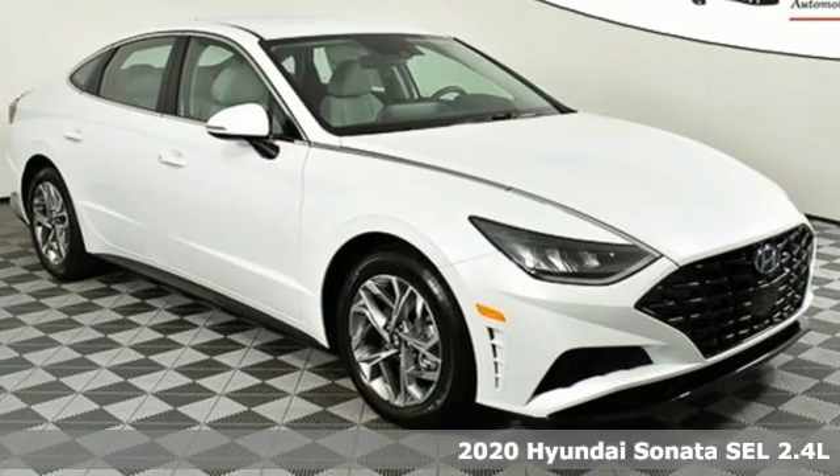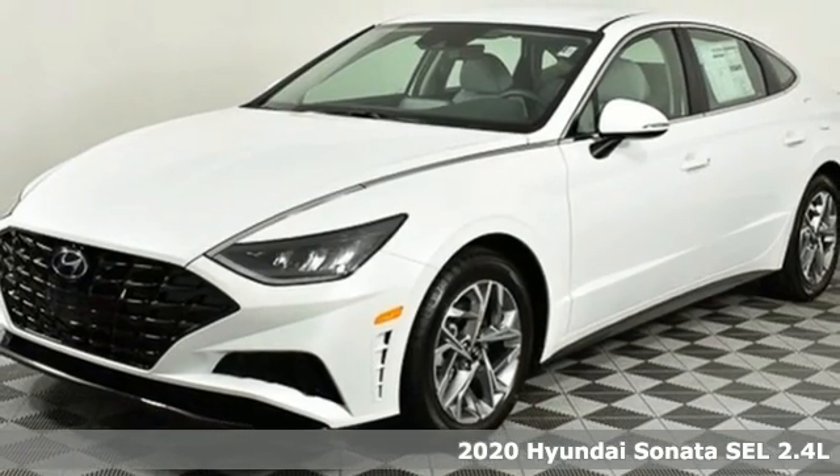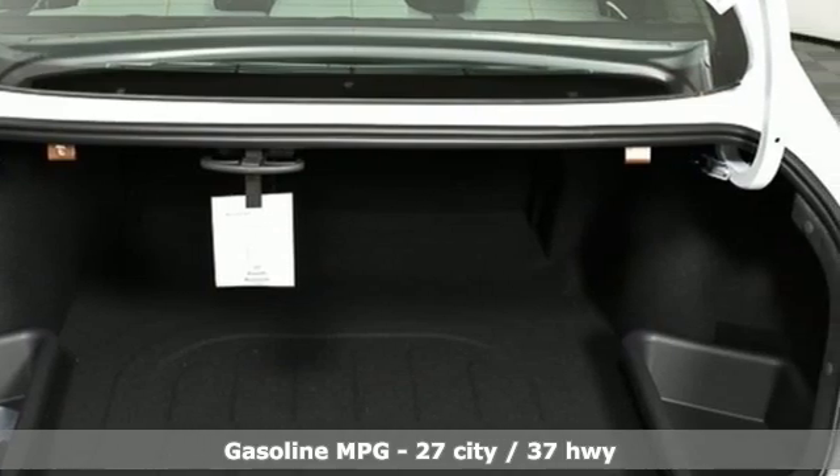It's a new 2020 Hyundai Sonata. In a world of stress and hurry, the Sonata offers a world of calm and tough decisions made easy. It boasts an impressive list of features like these.